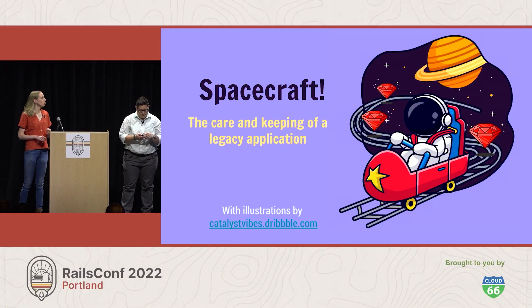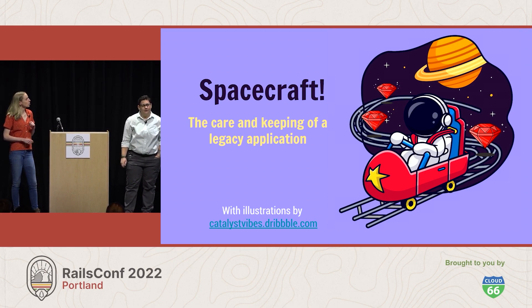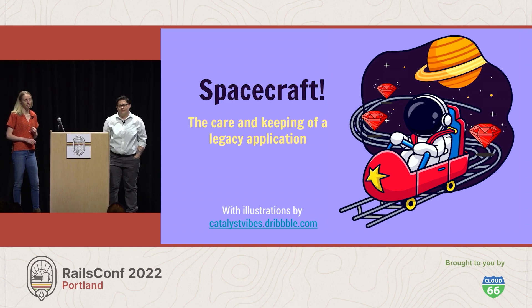Thanks for coming to our talk, everyone. We're super excited to give this for you today. This talk is Spacecraft: the care and keeping of a legacy application.